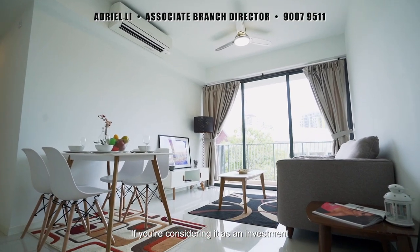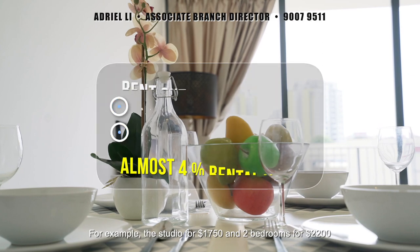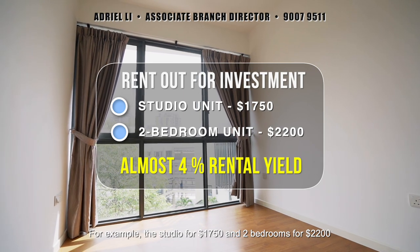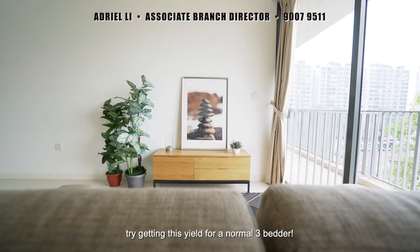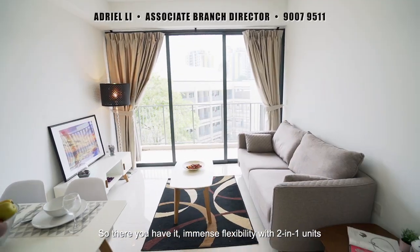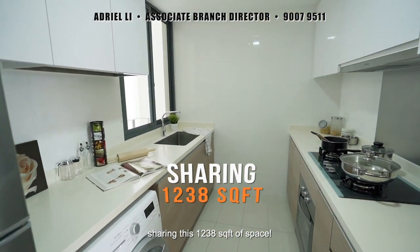If you are considering it as an investment, you can get much higher rental yield renting each sub-unit out to two different tenants. For example, the studio for $1,750 and the two-bedroom for $2,200, which is almost 4% rental yield — try getting this for a normal three-bedroom. You might even potentially just stay in one while renting the other out. So there you have it: immense flexibility with two-in-one units sharing this 1,238 square feet of space.